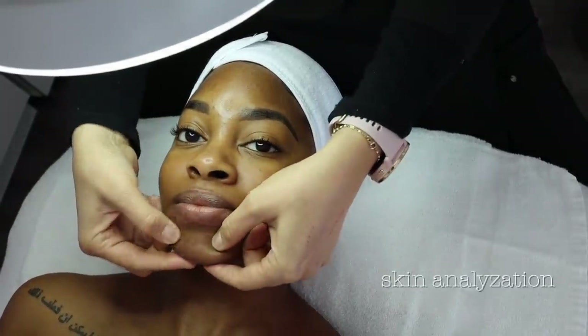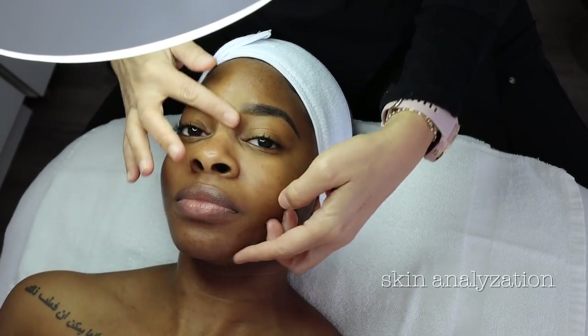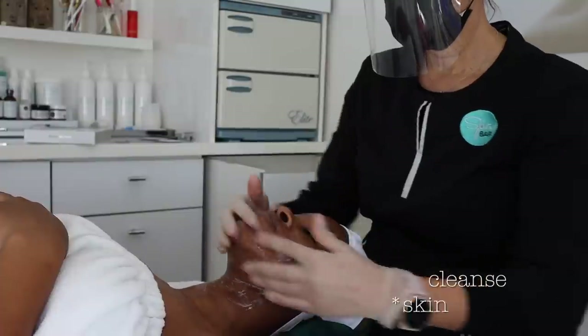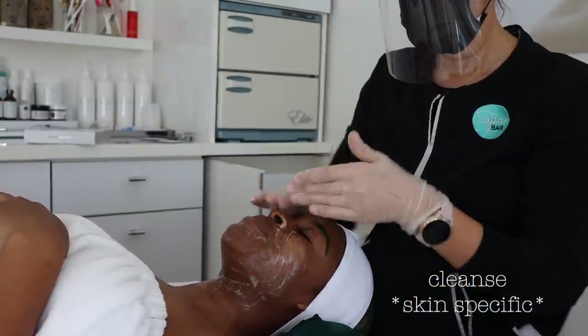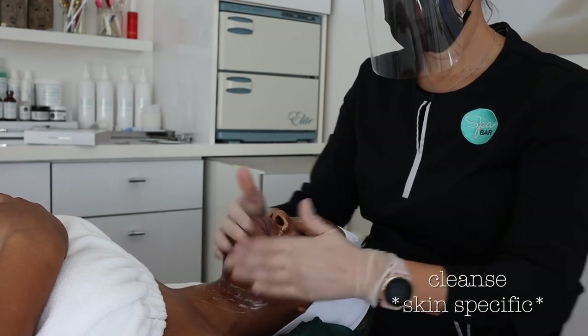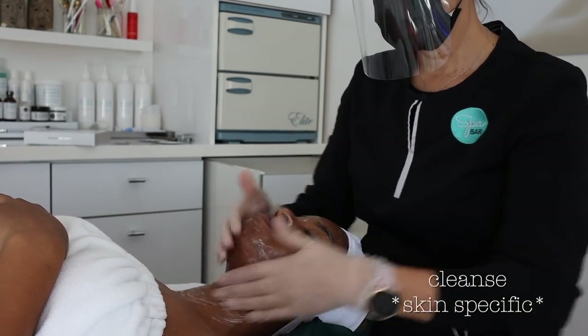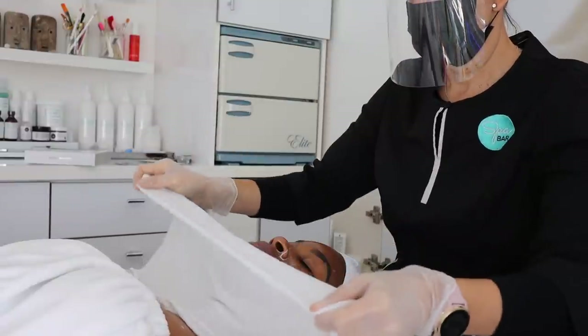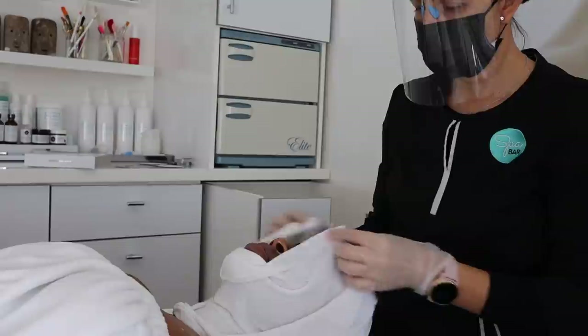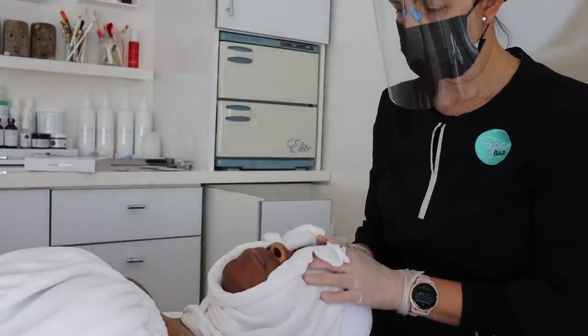The first thing we did was a skin analysis — we talked about the issues I have with my skin and what I was looking to improve. Then we went in with a cleanser that's also skin-specific depending on your skin needs and skin type. After cleansing, she rinsed off the cleanser and then we started with the JaneO treatment itself.